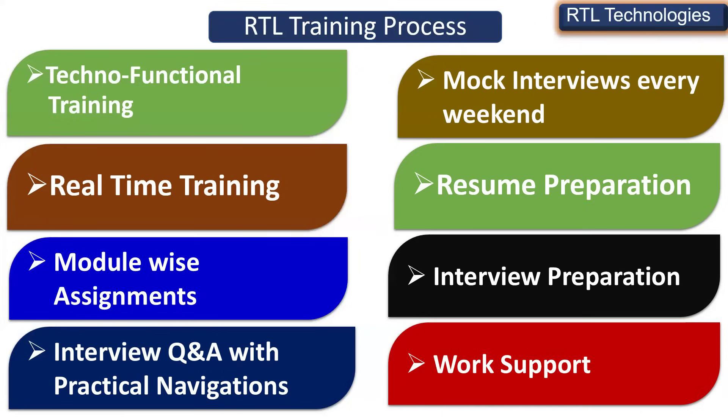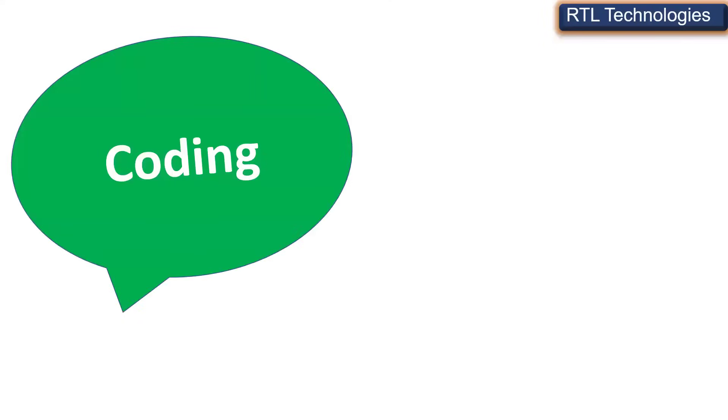Once you get a job, you may require support for a couple of months in some areas. If you are perfect theoretically and practically from the training, you can easily get a job and start working on projects. But if you require some job support — what we call work support — our senior students will be there to provide it.